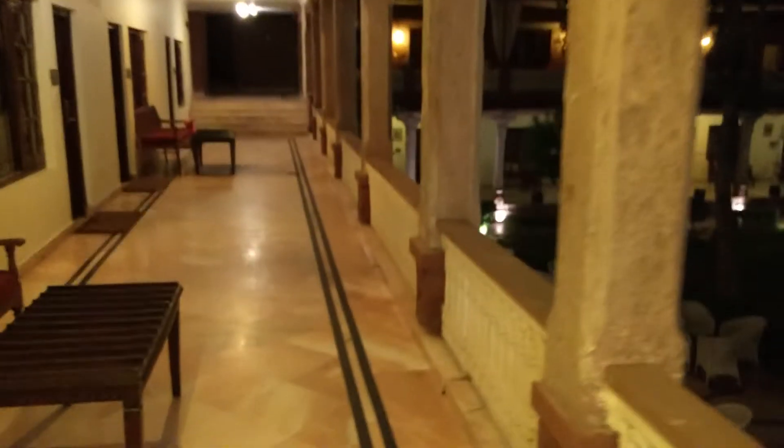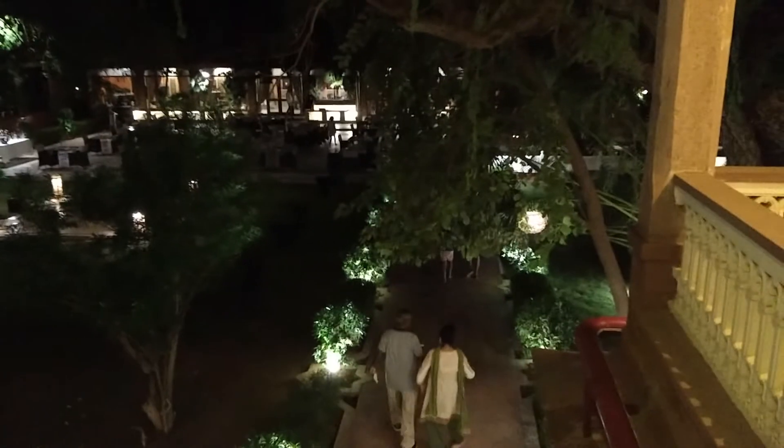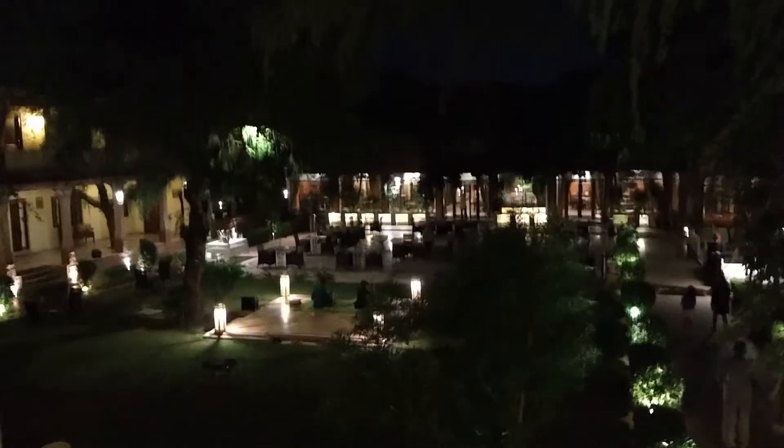I will take a video once I go down, but you can see people making their way towards the restaurant. That's the courtyard, is what they call it.